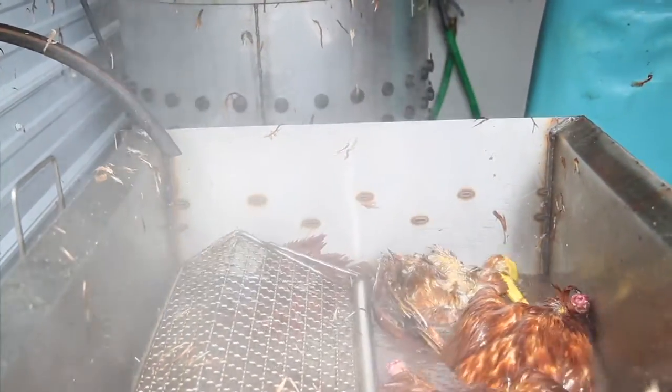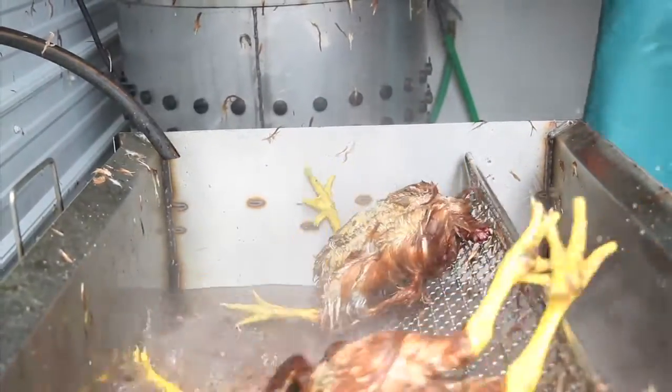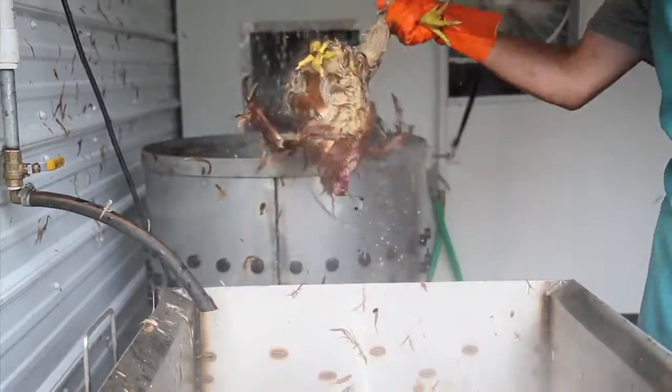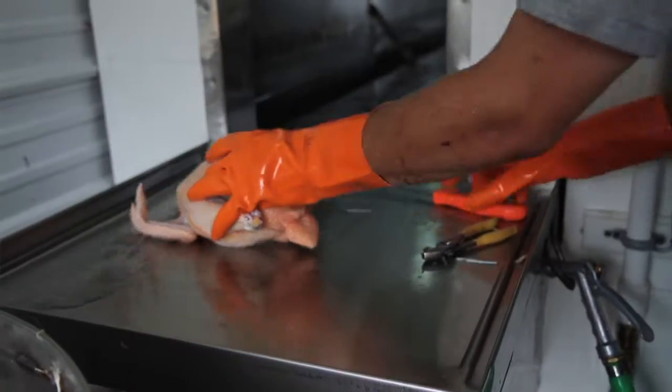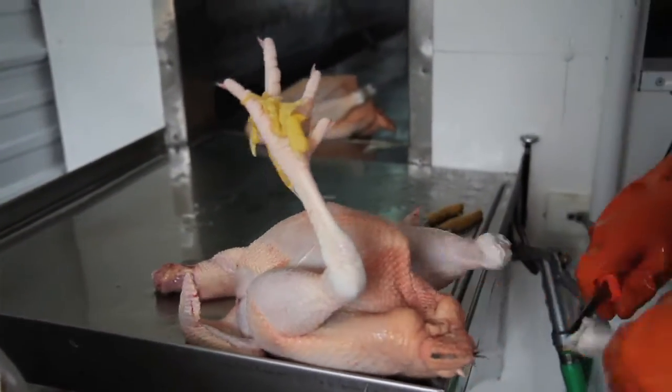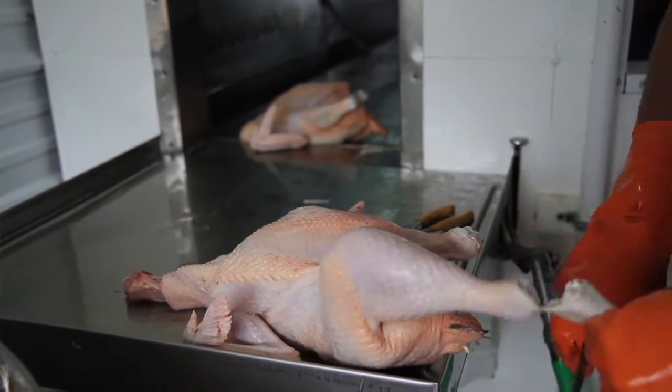That just loosens up the feathers from the skin. After they come out of the scalder, I put them into the plucker for about one minute until all the feathers come off. Then I cut the feet off and take the tail feathers out.